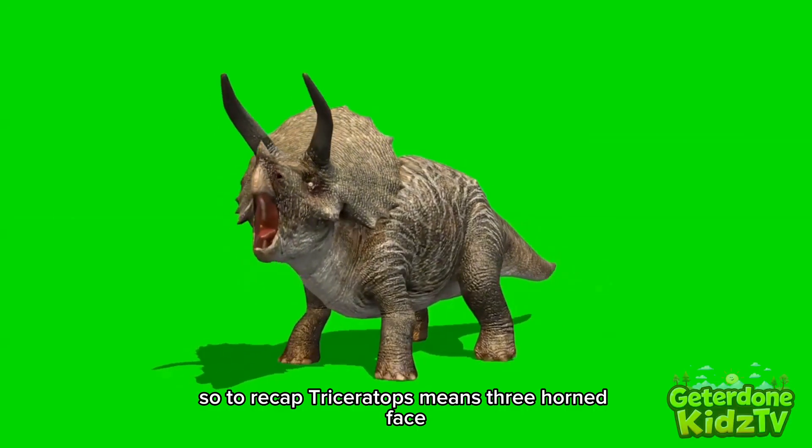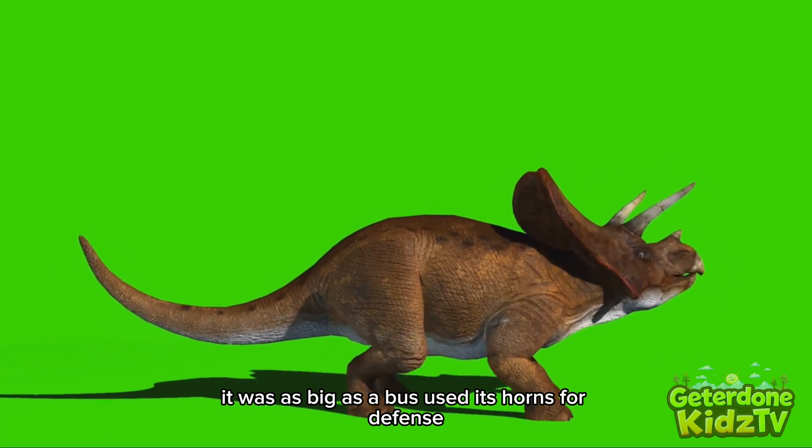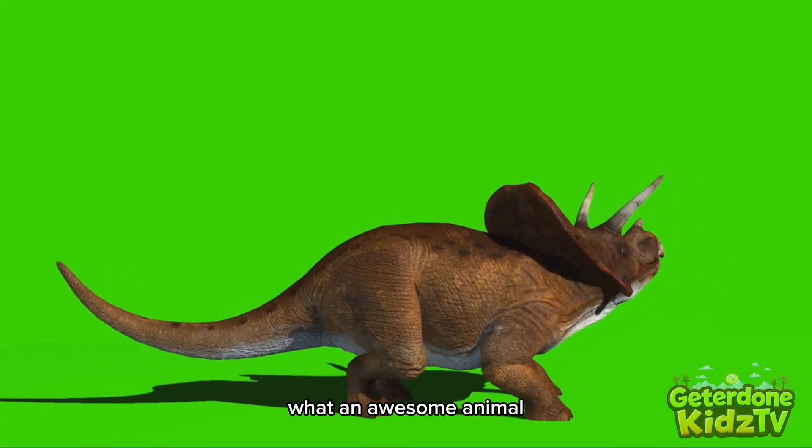So, to recap: Triceratops means three-horned face. It was as big as a bus, used its horns for defense, and lived in herds right at the end of the age of dinosaurs. What an awesome animal.